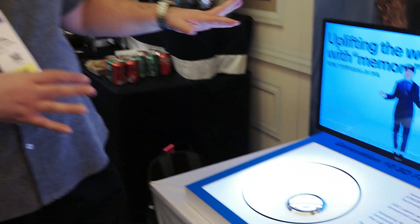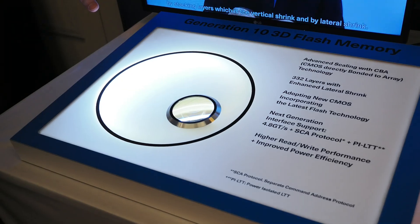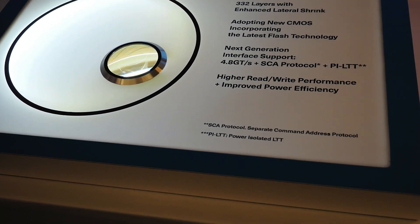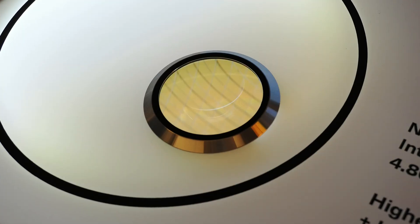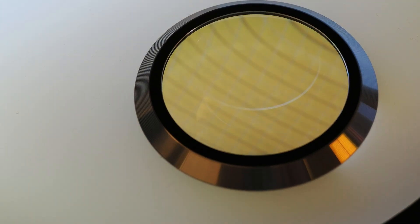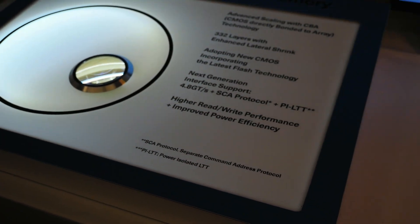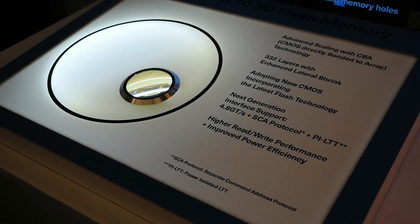This is going to be tough to see on video, but this is a demonstration of their Generation 10 3D BiCS flash memory. This isn't quite ready for market, but this is going to increase the number of layers to 332 and incorporate some new technologies to enhance bandwidth and latency on next-gen controllers.